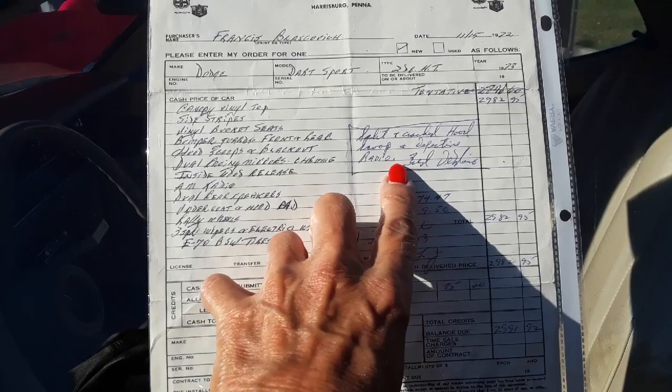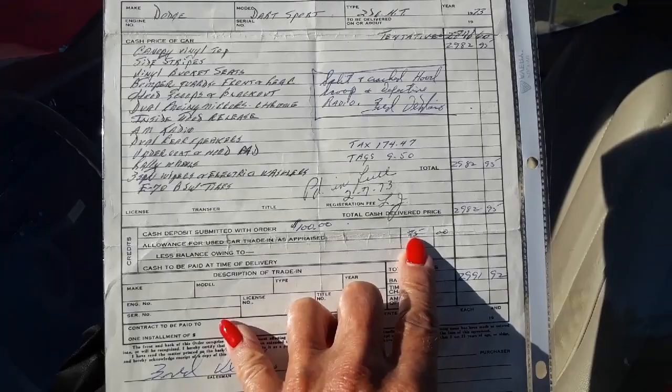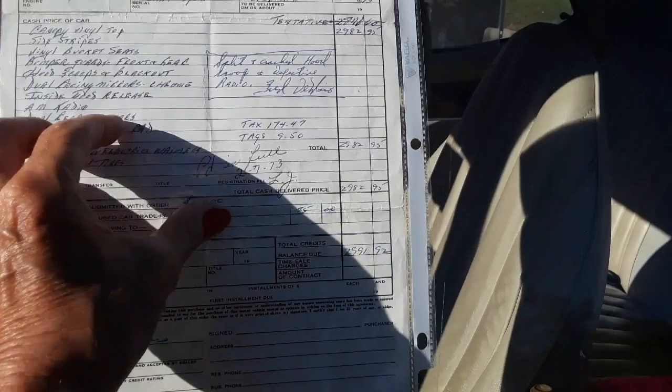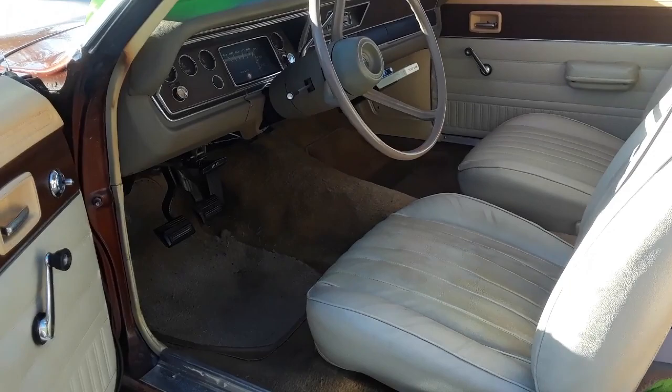Those are three-speed wipers — it is a three-speed. The hood, the whole bit: $2,982.95. Allows for trade-in of $25 — I wonder what he traded in. Balance due: $2,991.